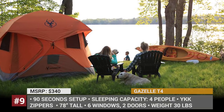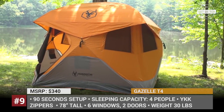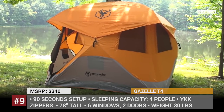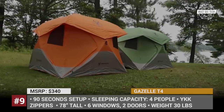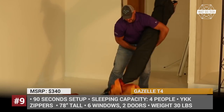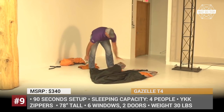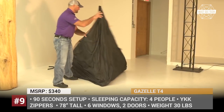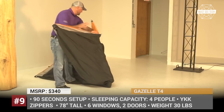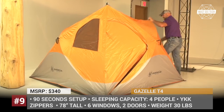Gazelle T4. The T4 is the most popular tent in the Gazelle Tents lineup, sleeping a family of 4 or even 4 adults. It features a unique patent-pending pop-up design which allows the tent to stay fully assembled at all times, resulting in a 90-second setup time. This tent provides 61 square feet of floor area and stands 78 inches tall, with 6 tight-weave mesh windows and 2 D-shaped doors with beefy YKK zippers.